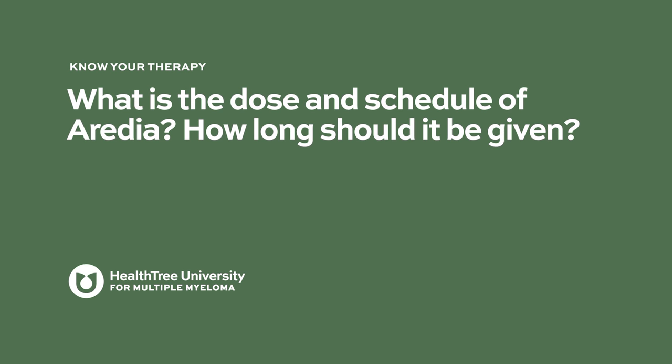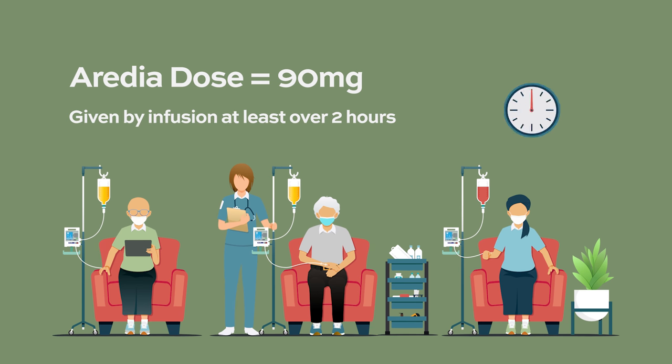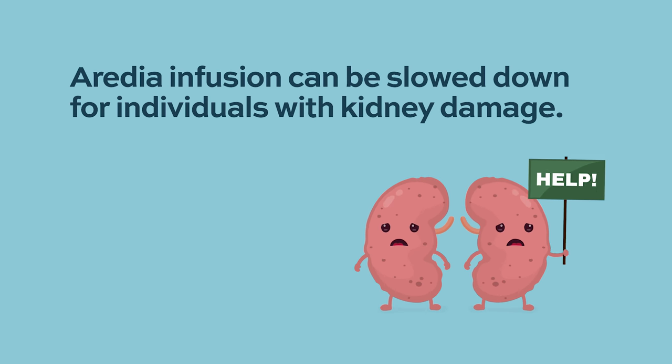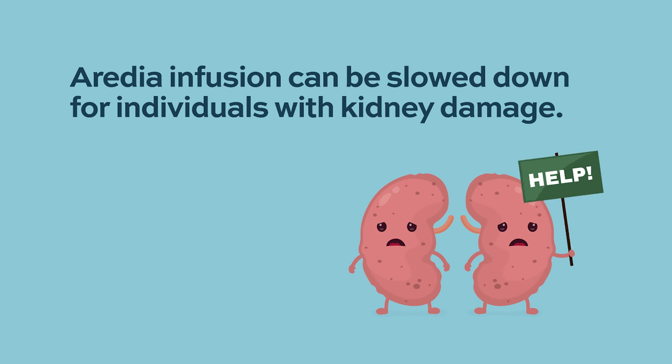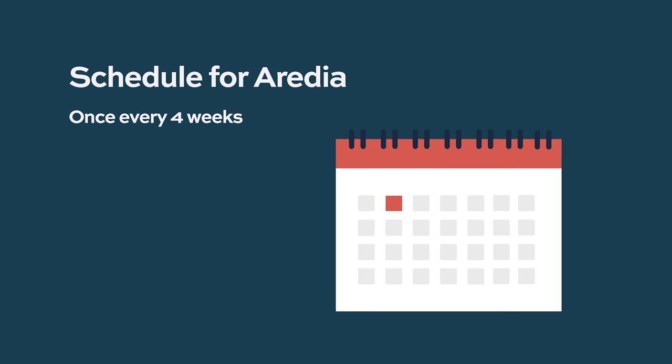Pamidronate, also known as Aredia, is given in a standard dose of 90 milligrams, usually over at least two hours — a much longer infusion time than Zometa. If there is evidence of kidney compromise, the infusion can be prolonged to four hours or more depending on kidney function. The scheduling is the same as Zometa — given every four weeks, or monthly.